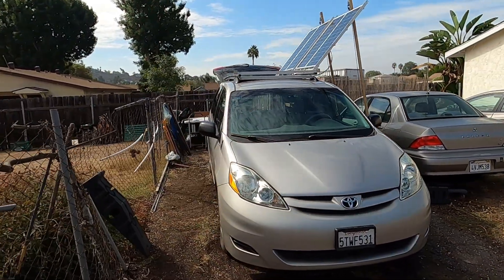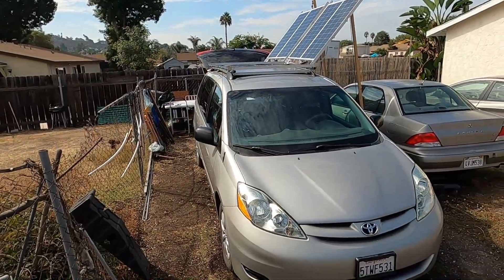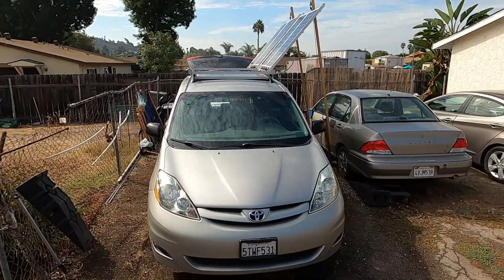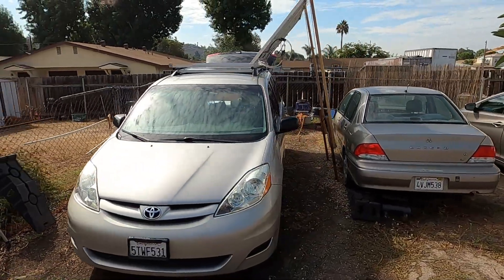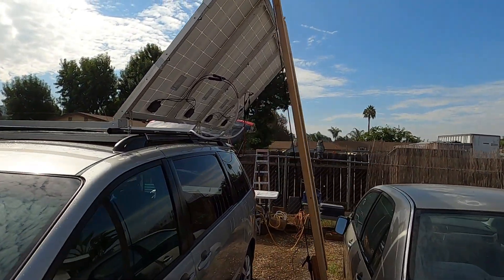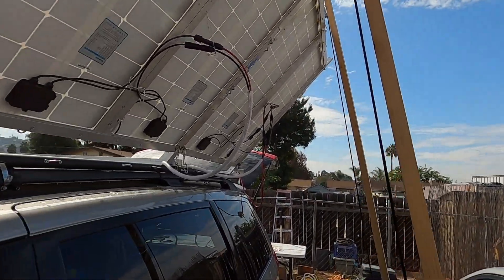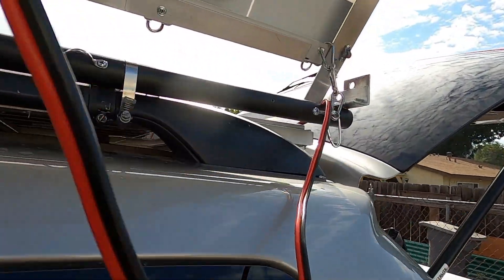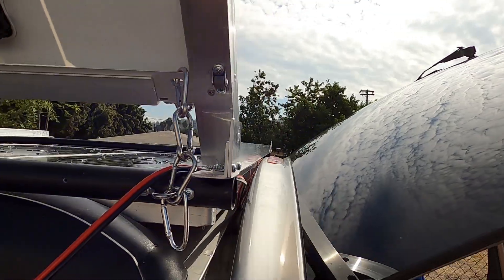I haven't finished those support poles. I'm thinking I'm going to have some other system that's going to be less obvious. Ideally there would be motors and it would just be automated — all they would have to do is slide it from one side to the other and put the motor on. This is basically 800 watts of solar on a minivan, with sun tracking for 400 of those.